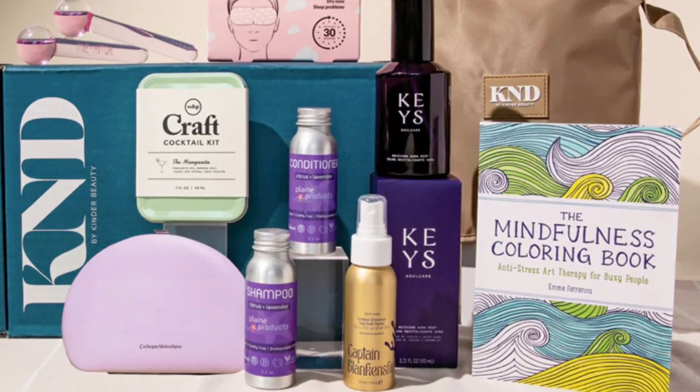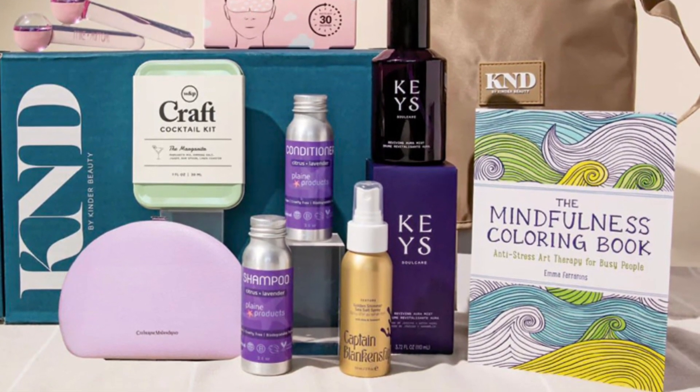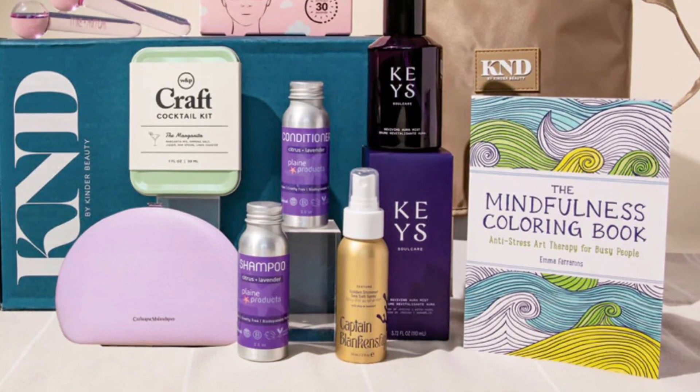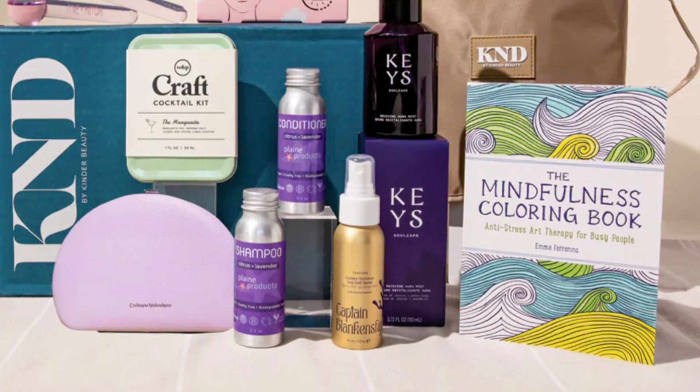The box is $64.95 per quarter and has a value of over $240. Let me know if this is something you're thinking about picking up. I hope you're having a beautiful day and I will see you soon — bye!